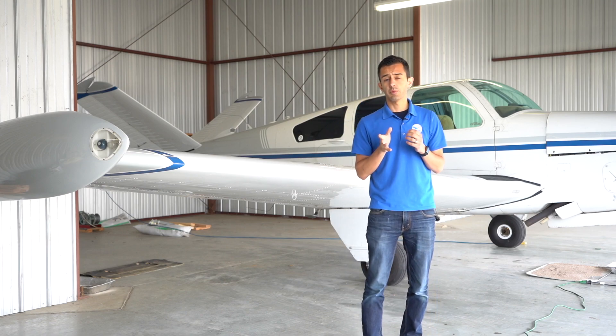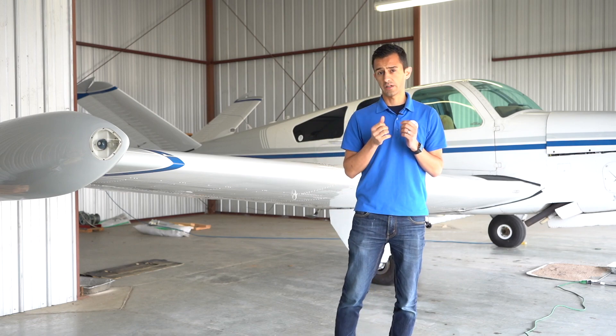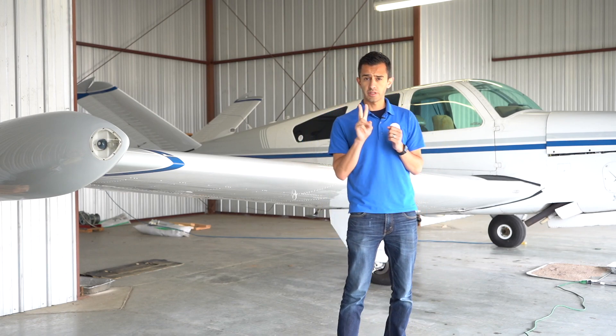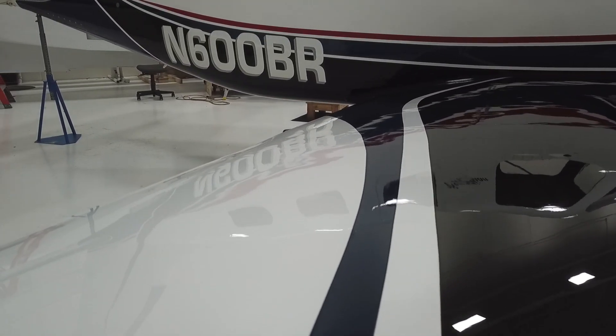I wanted to take a moment to tell you what exactly it is you're bidding on, because Aviana Aircraft does aircraft detailing a little bit differently. There's two things we care about: maximizing gloss and maximizing protection.